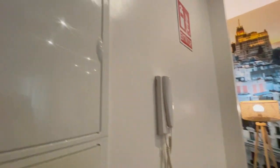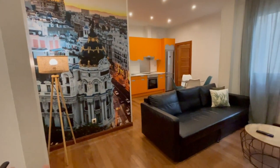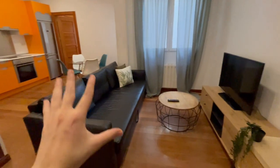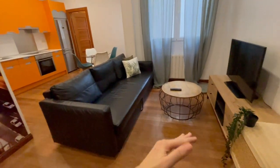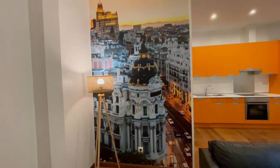This is the main entrance of the apartment and this is going to be the first view. As you can see, right here in the entrance, we have the living room. You have a TV, this big couch that you can open and make it into a bed, and this amazing decoration.